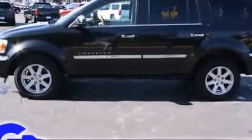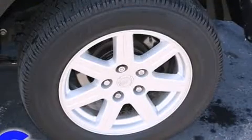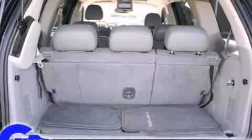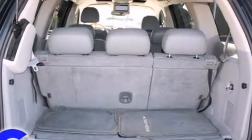All of the following features are included: heated door mirrors, a power rear cargo door, reverse sensing system, remote keyless entry, a roof rack, and power windows.